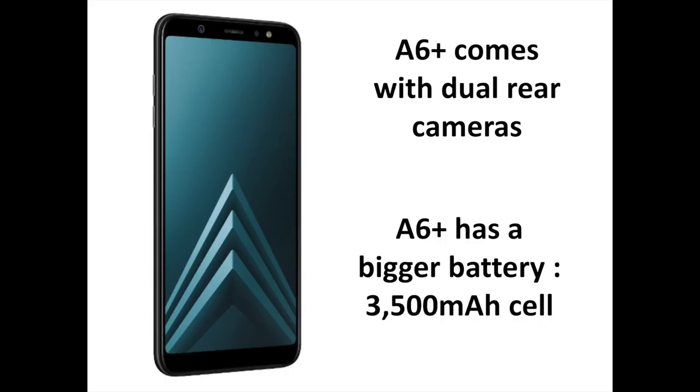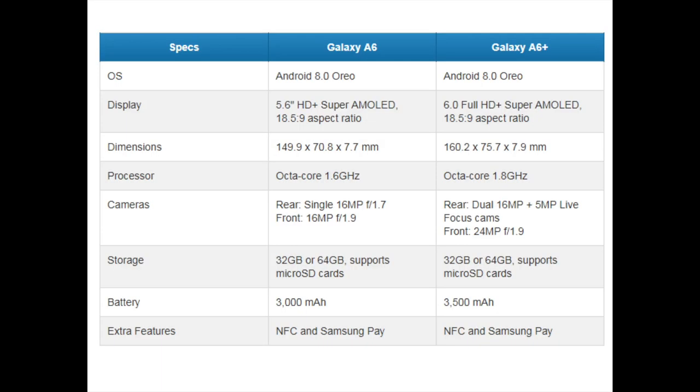The Galaxy A6 and A6 Plus also support Bixby Vision, Home, and Reminder. Samsung's Bixby can assist users in completing a range of everyday tasks, making the Galaxy A6 and A6 Plus smarter and more helpful. With Samsung Pay included, users will always have their wallet to hand. Supporting near-field communication (NFC), the Galaxy A6 and A6 Plus can be used virtually anywhere you can tap your credit or debit card, and every transaction via Samsung Pay is secure yet very simple.